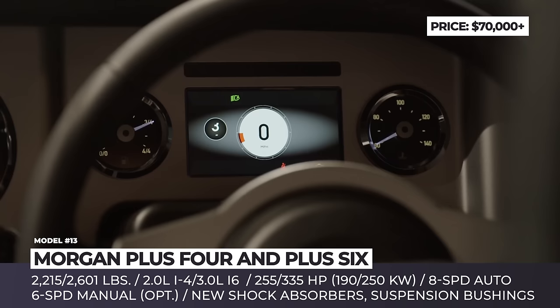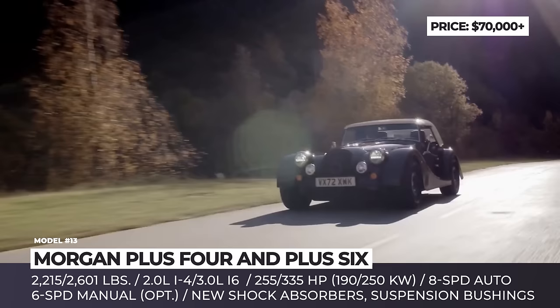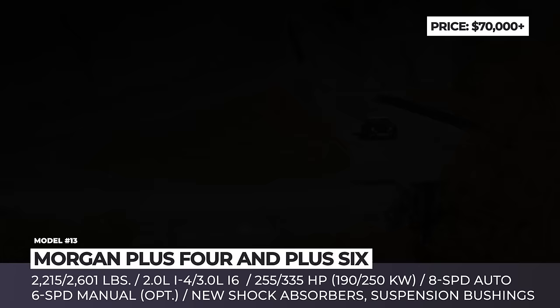Among numerous comfort features added, the most noticeable include wider seats with heating, a Sennheiser sound system, an LCD information display, and USB ports. The roadsters carry over their previous powertrains, which means the Plus 4 is propelled by a 2.0-liter turbocharged 4-cylinder, while the wider and heavier Plus 6 has a turbocharged 3.0-liter inline-6.